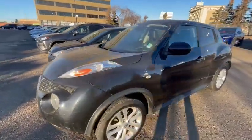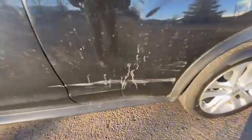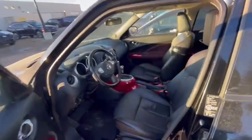Walking around to the driver's side, there is this as well — there's a little bit of body damage and a scrape on the rear passenger door. But taking a look at the inside, the inside is super clean.